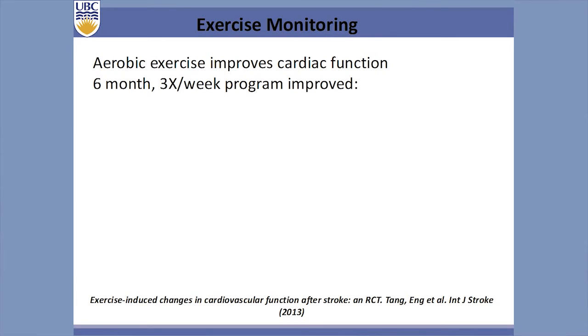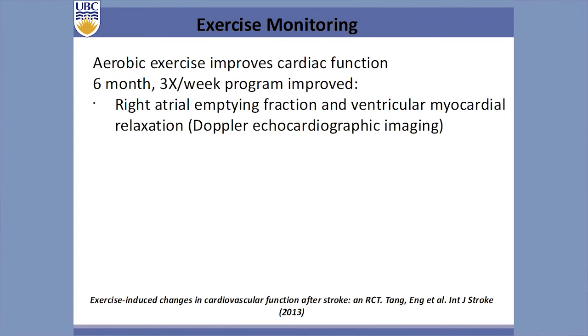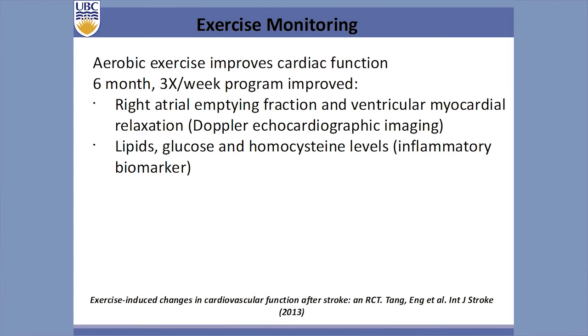There are many modalities of aerobic activity we can utilize. This was a trial my postdoc Ada Tang, now assistant professor at McMaster, published this year. We looked at a six-month, three-times-a-week program using Doppler echocardiography. We were able to improve cardiac structure and function — not just VO2, but right atrial ejection fraction and ventricular myocardial relaxation. We also improved cardiovascular indicators such as lipids, glucose, and homocysteine levels, which is an inflammatory marker of cardiac disease. This trial ran mostly on stationary recumbent bicycles, but there are many modalities you can use.